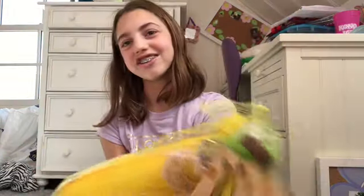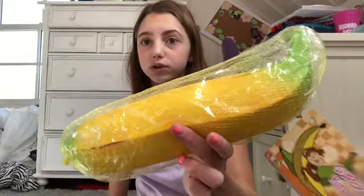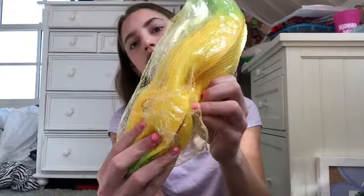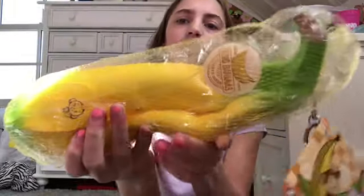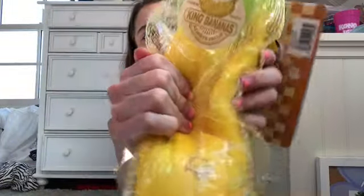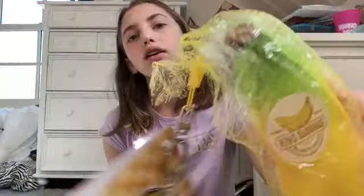The last squishy I got for my birthday, which is probably my favorite, is the Supreme Jumbo Banana. I was so excited when I got this because it's been on my dream squishy list since I started my dream squishy list. This smells so good — it smells like banana Laffy Taffy. Some people might not like that smell, but it smells really good.